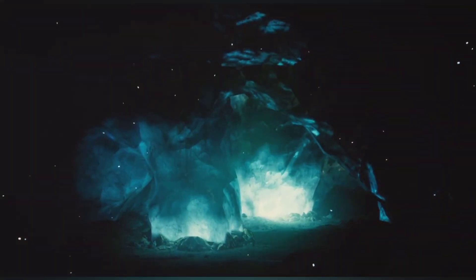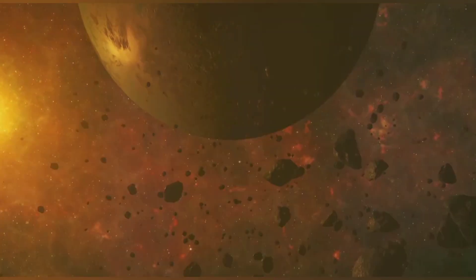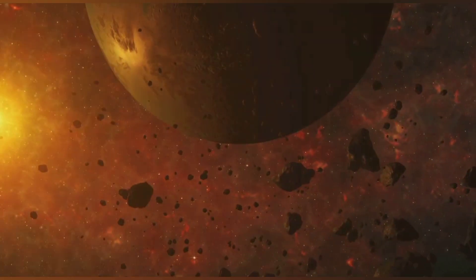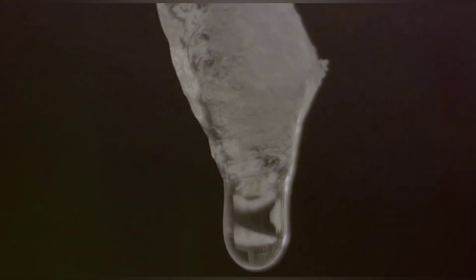Our universe is filled with mysteries, vast and unfathomable. Some of these mysteries are hidden in the endless expanse of space among the stars and galaxies. Others, however, reside much closer to home, concealed within the unexplored depths of our oceans. One such enigma is the Brinicle, a bizarre and beautiful ice formation that defies expectations and captivates the imagination.